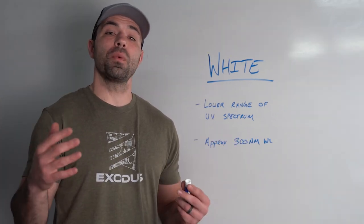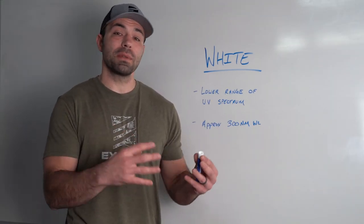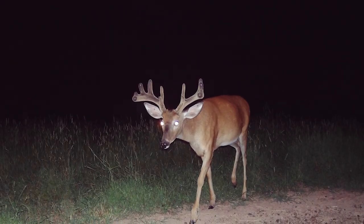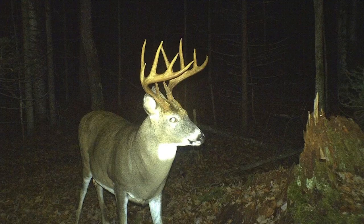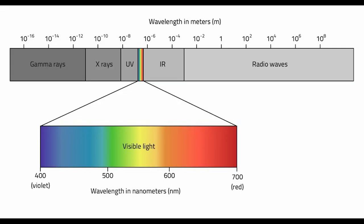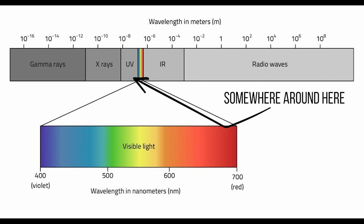White flash trail cameras give you an actual flash. Hobbyist folks really seem to gravitate towards these types of cameras because they give you nighttime images and videos in color. When you look at the wavelengths of light emitted from these cameras, it's on the lower end of the UV spectrum, coming in at approximately 300 nanometers.